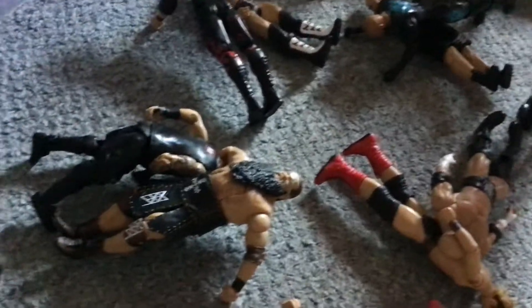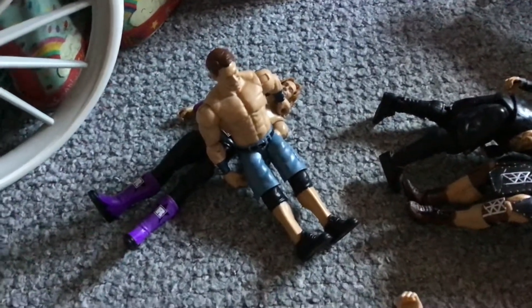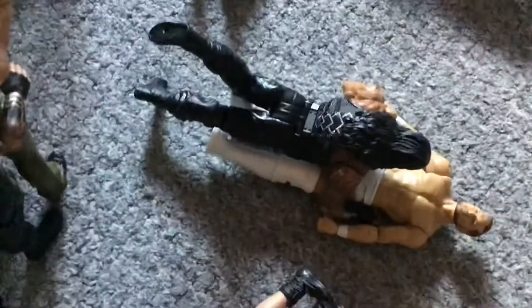We got Ira doing a DDT to Kevin Owens. John Cena doing his AA to Edge. Roman Reigns doing a spear to Finn Balor. Roman Reigns about to do a German Suplex to Elias.